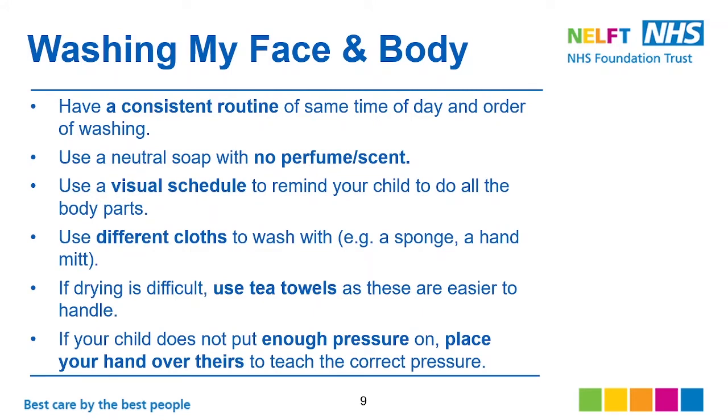For washing the face and body, have a consistent routine at the same time of day and in the same order of washing. Use a natural soap with no perfume or scent — this is for children who are more sensitive to smell. Use a visual schedule to remind your child to wash all body parts. Use different cloths to wash with, such as a sponge or flannel. If drying is difficult, use tea towels as these are easier to handle. If your child doesn't apply enough pressure, place your hand over theirs to teach the correct pressure.